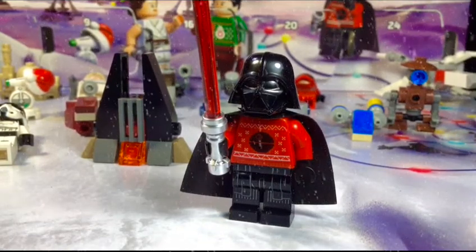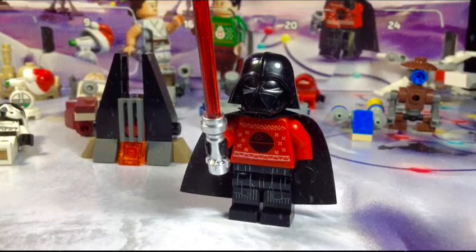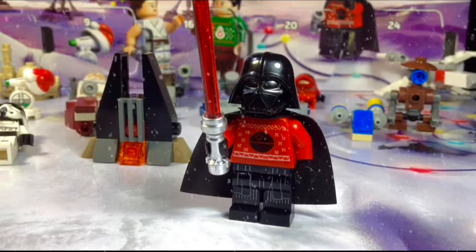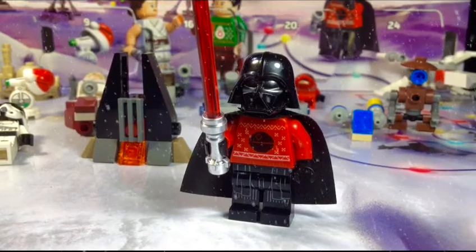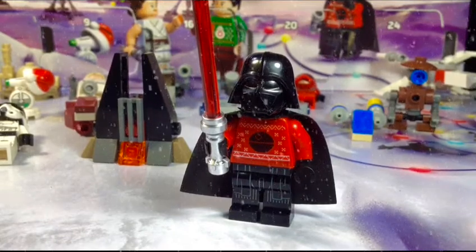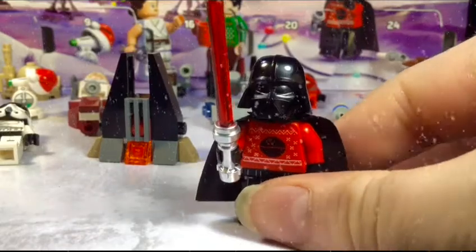Today's the 24th, which is totally awesome. I woke up this morning thinking, 'Oh man, I can't wait to open it.' I opened it and I'm like, 'Yo, there he is!' I went upstairs and showed my parents — I just couldn't wait, so I ripped him open. There he is, guys — awesome minifigure. Today is Christmas Eve!